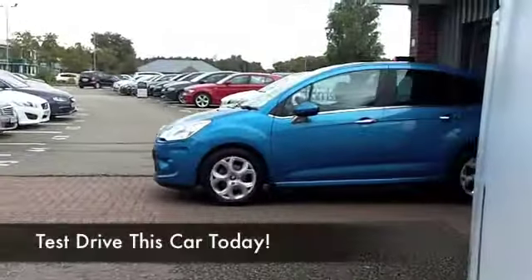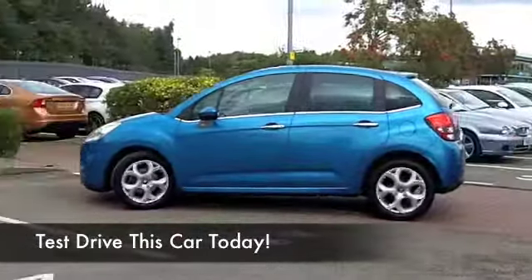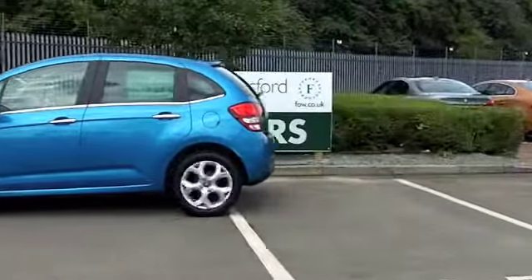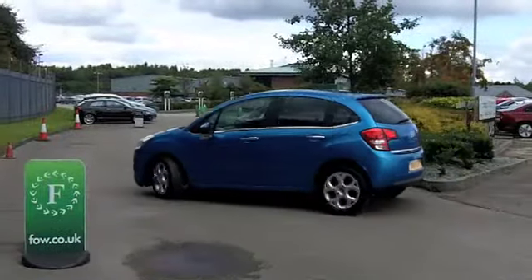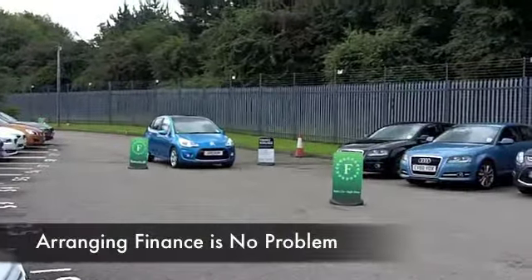Here's a car I think you'll make friends with very quickly indeed. The Citroen C3 is a good looker, especially in this kind of electric blue colour. And this 1.4 model from 2011 does look as good as new — on the clock it's only got about 14,000 miles, so that really is hardly anything for its year.